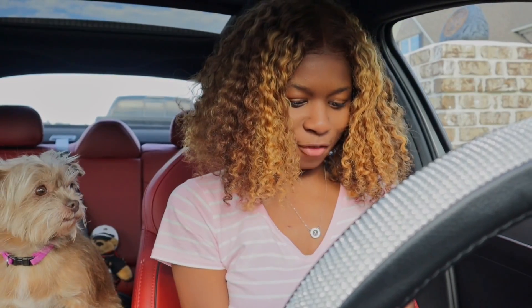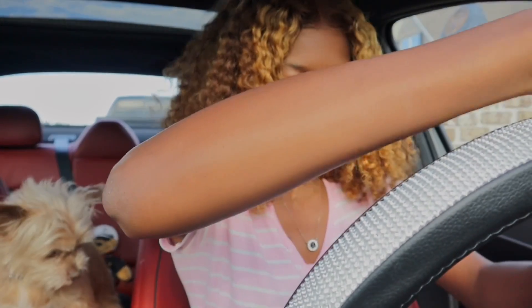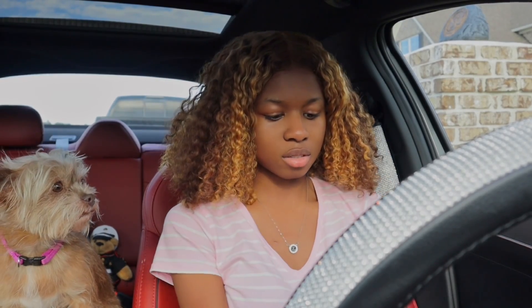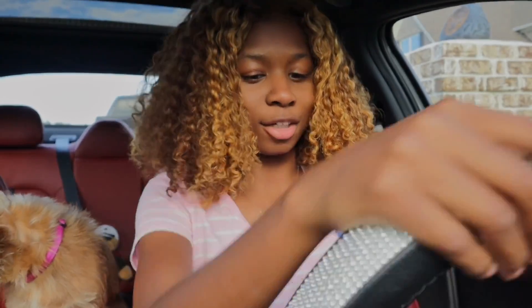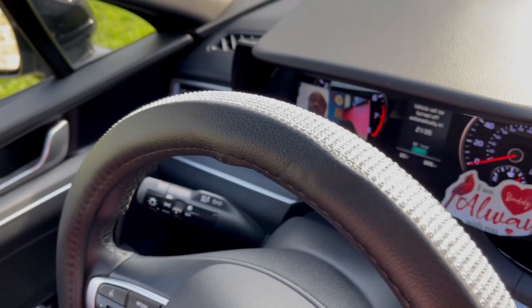Okay, I got it on! It looks good, it fits good — oh my goodness. It's not even even now, I got to somehow twist it. That would just be my look — it's not even. You know what, it's on there, it fits, it looks good. I love it, I love it so much!